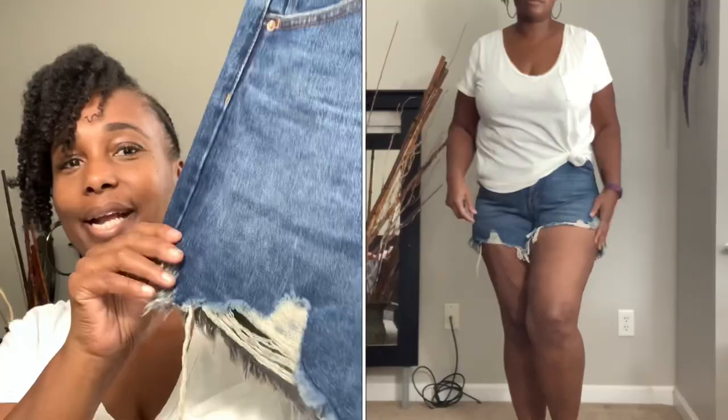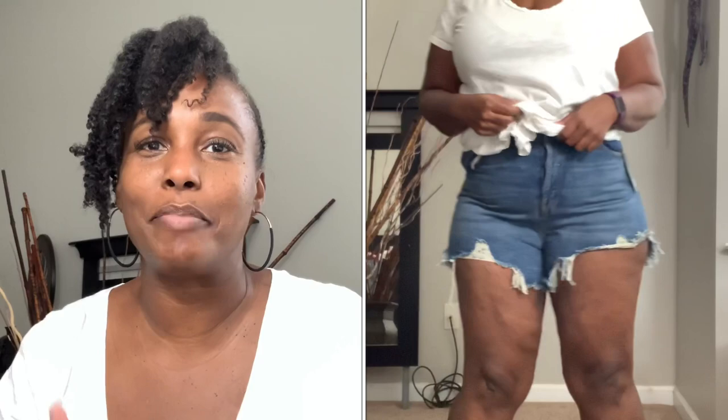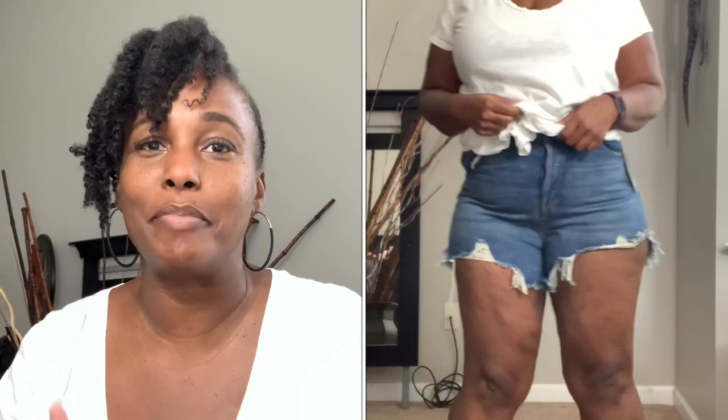The first item is these high-rise shorts by Wild Fable — they're a size 33 waist with a button fly, high in the front but longer in the back. These type of shorts make you feel like you're wearing a daisy duke, but if you bend over nothing falls out. They usually don't make these in plus sizes, so when I saw them I picked them up. They were only $15, though we're heading into fall.